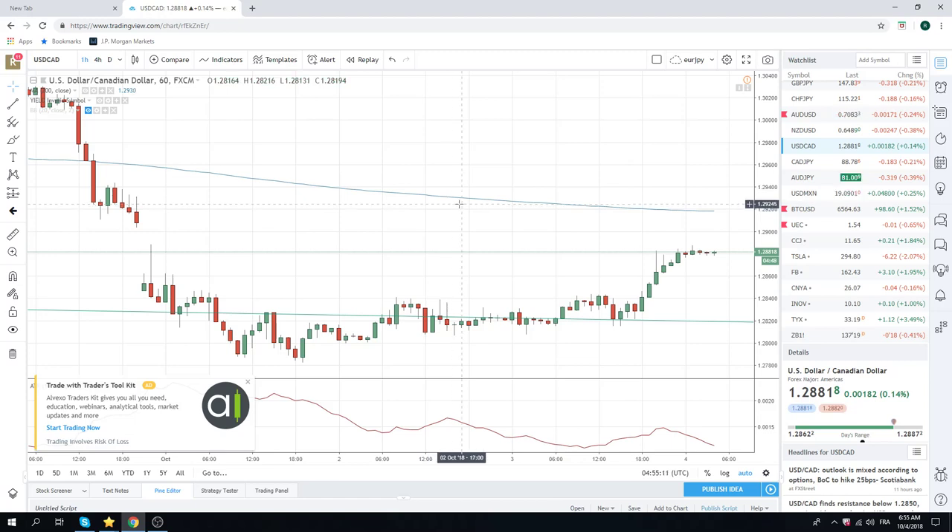The dollar is going to remain bid, so you want to be tradable long on your dollars, core short AUD/yen, and short stocks. Good luck, people. Talk to you tomorrow.